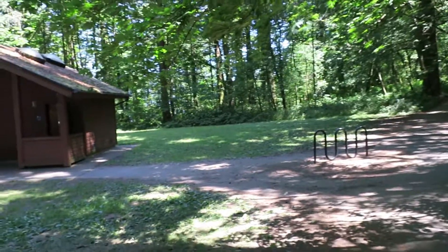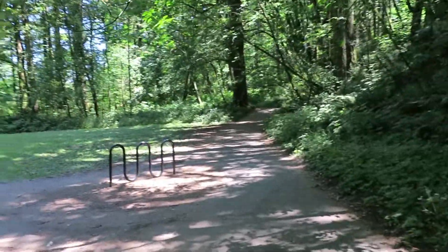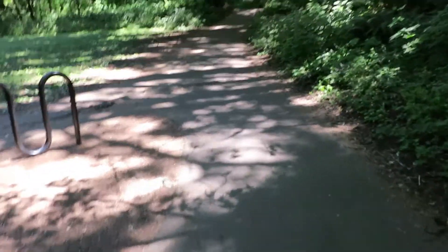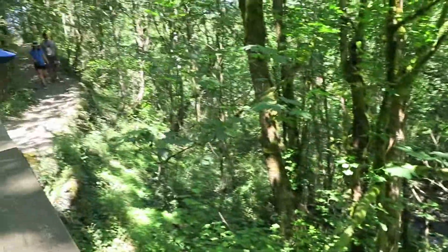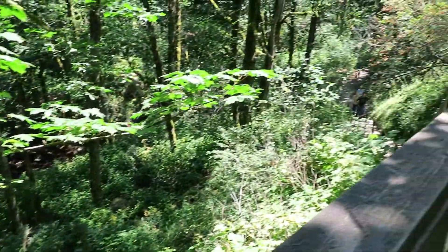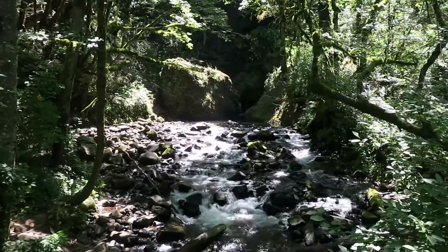This is the beginning of Bridal Veil Falls — we are headed down this trail. It's a very short trail, and as you can see it's a rugged trail. We call it a flip-flop trail where we come from. The trail did get a little more steep and rough going downhill, but that means we've got to go back up. It's beautiful so far.